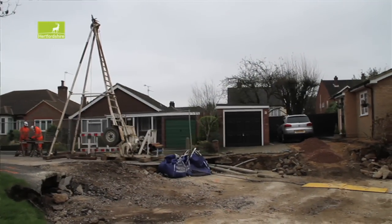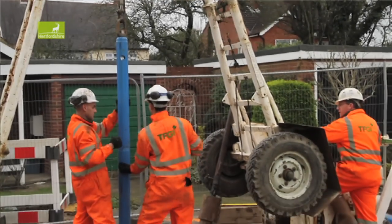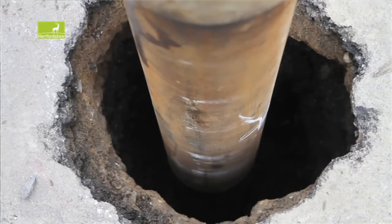What we have here is an A-framed light cable percussion rig — that's what we call it — and basically we're extending a borehole down into the ground.